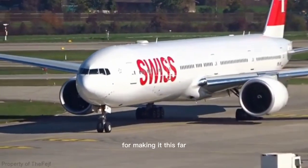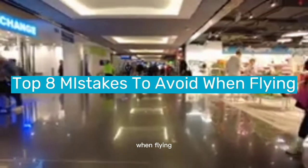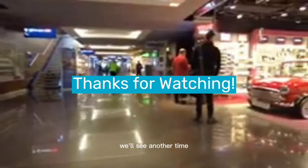As a bonus for making it this far, don't make a costly mistake during your next flight. Watch our video on the top 8 mistakes to avoid when flying. From overpacking to not checking for travel restrictions, we'll show you how to make the most out of your travel experience. Whether you're a seasoned traveler or a first-time flyer, this video is a must-watch. Trust us, you don't want to miss out on this valuable information. Thank you for watching — we'll see you another time.